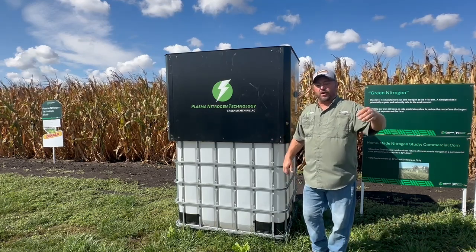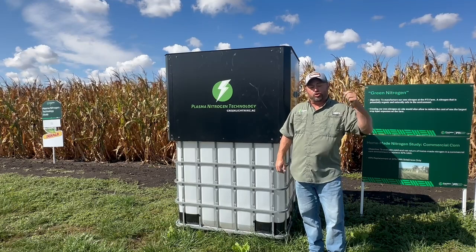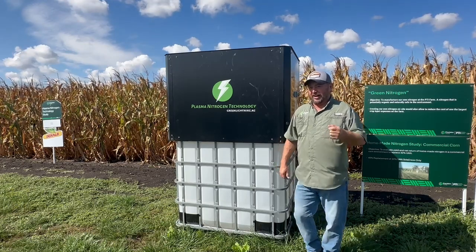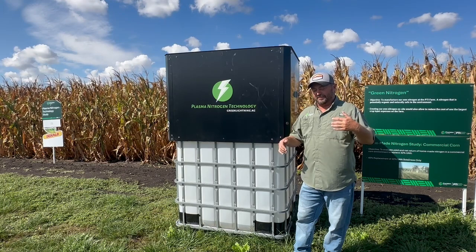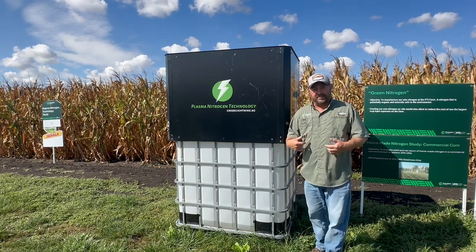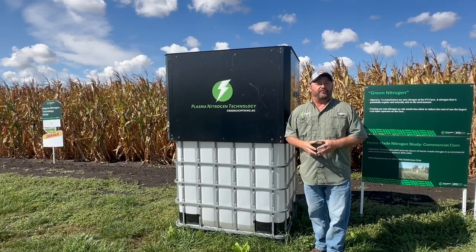Hi folks, welcome to the PTI farm. Today we're going to talk a little bit about feeding nitrogen to corn, but we're doing it a different way. This study that we've been working on here at the PTI farm has been one of the most controversial topics we've had here at the farm.